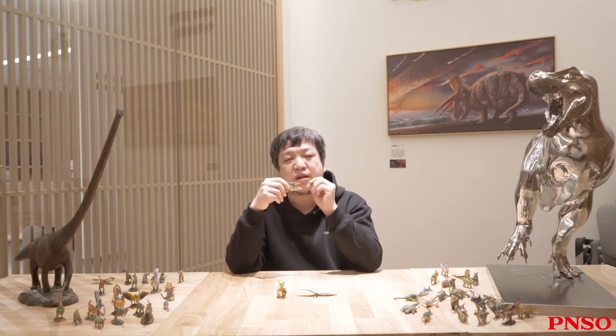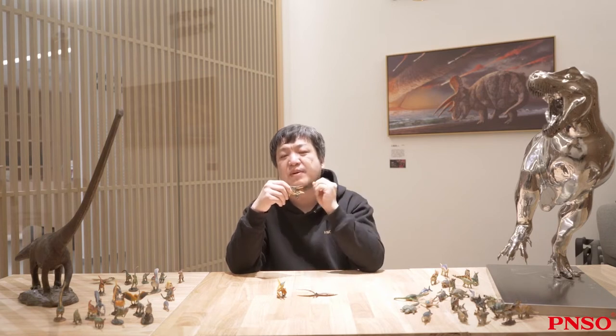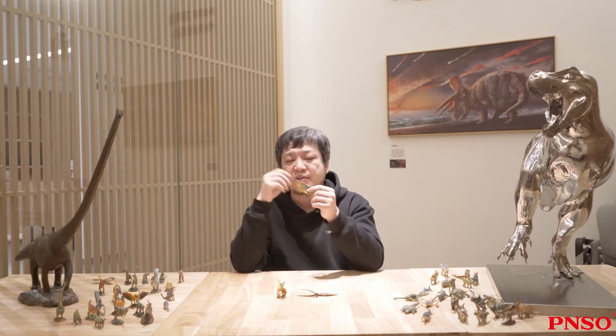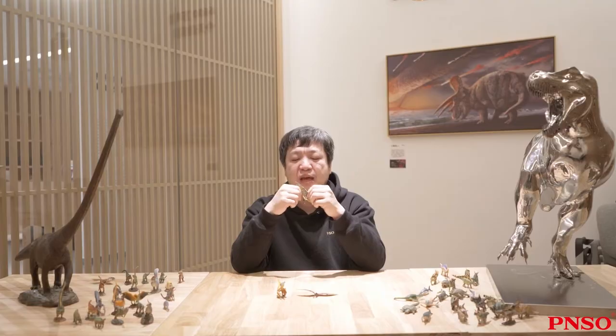Nictosaurus was discovered very early, when not many pterosaurs had been discovered. It was one of the first found pterosaurs with a relatively complete body, so at that time people thought its structure was very similar to that of a bat and believed it was also nocturnal, hence the name. However, it was later confirmed that Nictosaurus was not nocturnal at all, but was very good at flying during the day, especially possibly coming out in large numbers at dusk.